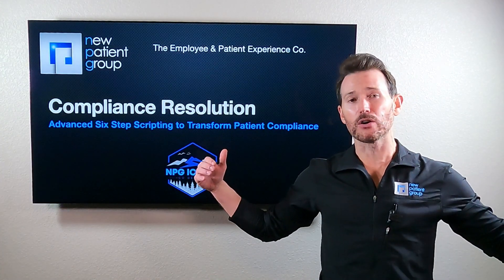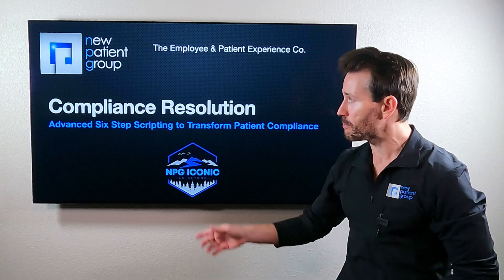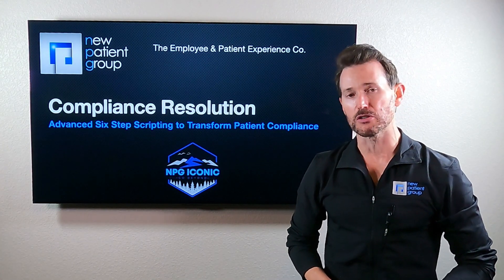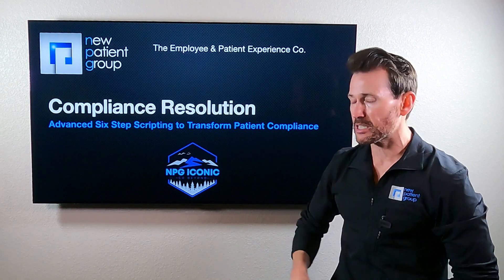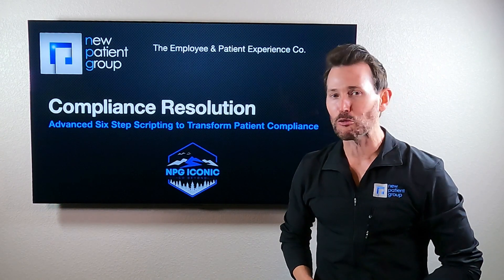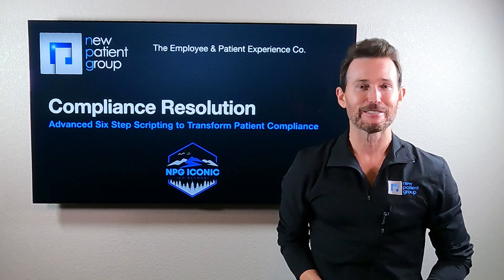So all that being said, we are going to get started. Compliance resolution — I am pumped about this course. It is transformational: this six-step scripting to transform non-compliance into compliance. Without anything else being said, let's get started.